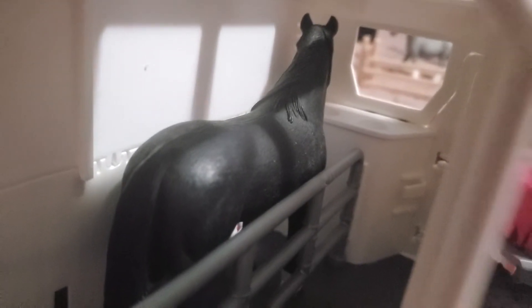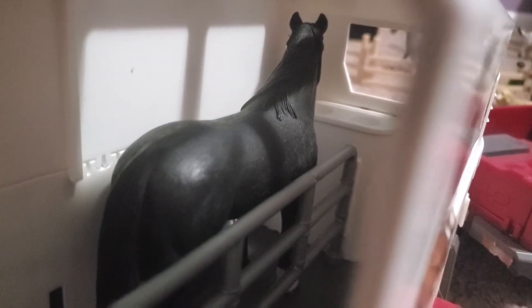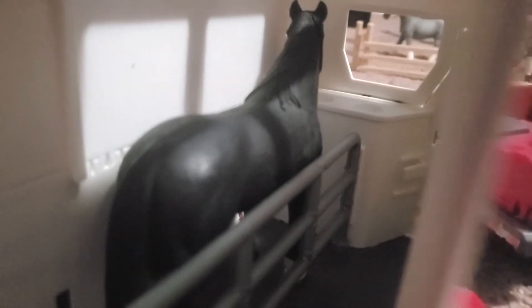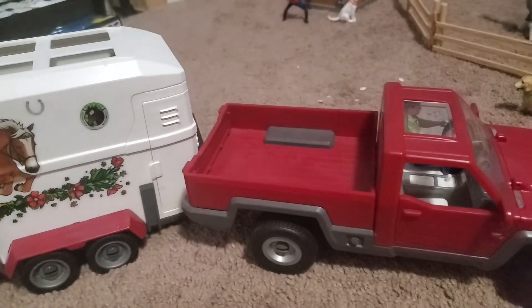We have this horse over here in the back — this is Becca. If you guys remember my last episode of Snowflake Stables, she was just about to have her foal, so they're driving her to a foaling stable. By the way, I have an unboxing video on this truck if you want to see that.